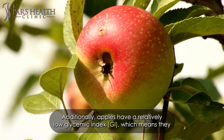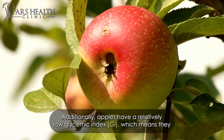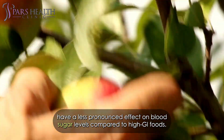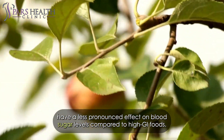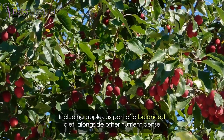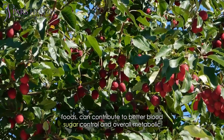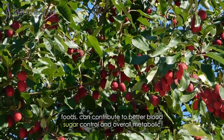Additionally, apples have a relatively low glycemic index, or GI, which means they have a less pronounced effect on blood sugar levels compared to high GI foods. Including apples as part of a balanced diet, along with other nutrient-dense foods, can contribute to better blood sugar control and overall metabolic health.